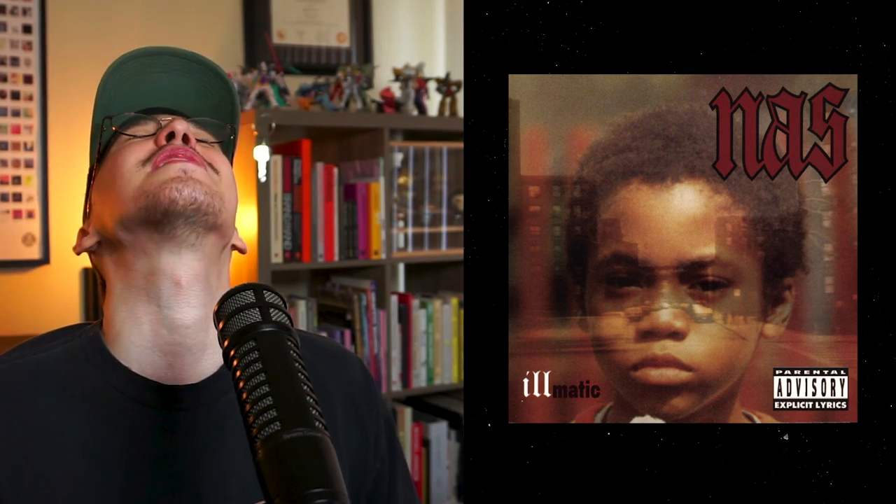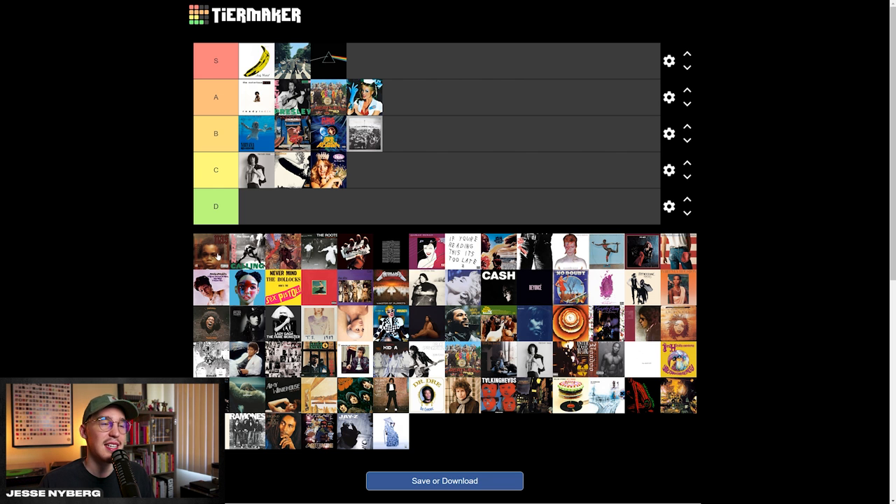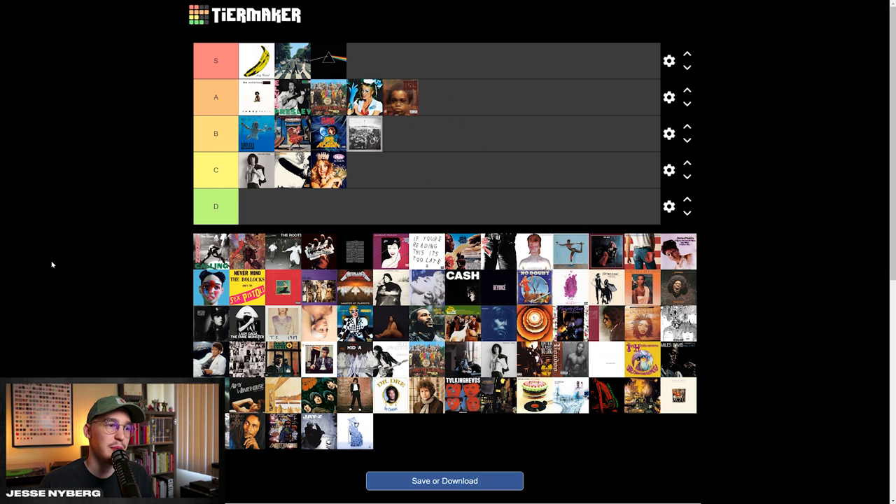Nas — Illmatic. This one's kind of grown on me. If we were ranking albums just off the music, this is — I think — the best debut hip hop album of all time. When Nas dropped this for his first album, I can't believe someone could make such a good album at such a young age. The typography is pretty cool. I think it went with the vibe of the time when it came out. That giant parental advisory sticker and the double exposure is pretty dope. It's hard not to be biased because if we were going off just the album, this would be an automatic S tier, but from a design standpoint I still do like it and it is legendary. So I'm gonna put it in the A tier.